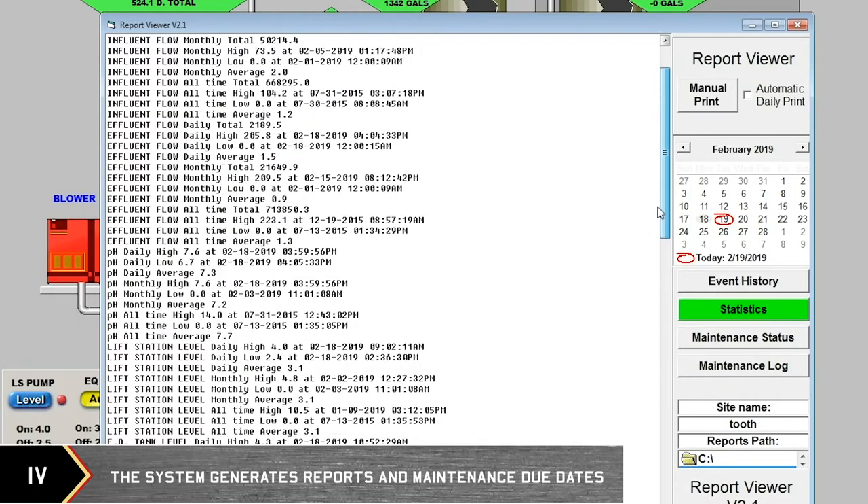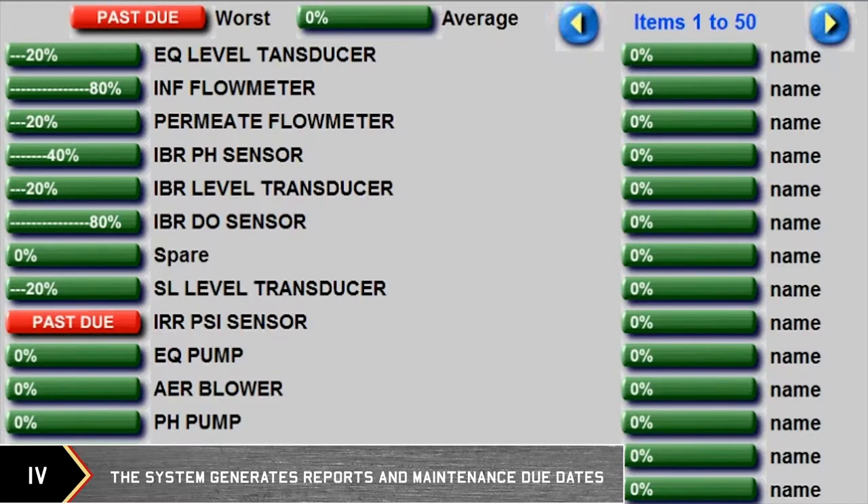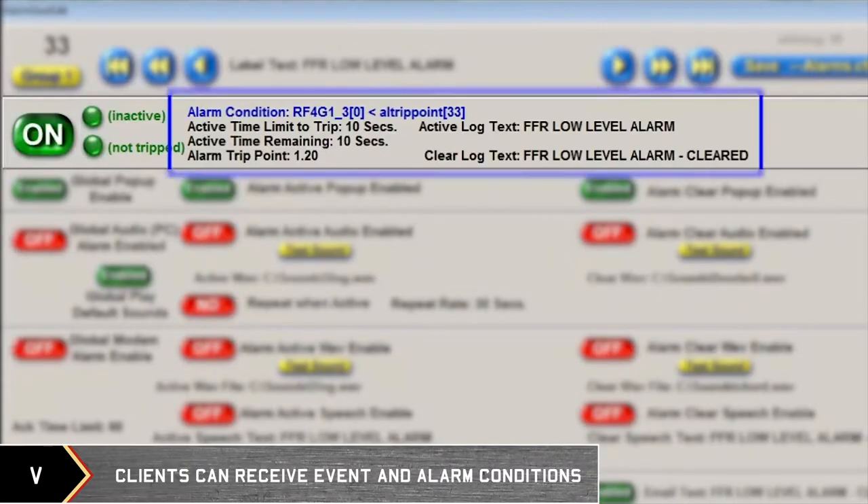The system can generate daily, weekly, and monthly reports, as well as maintenance due dates based on elapsed run times. Clients can receive daily events and alarm condition reports.